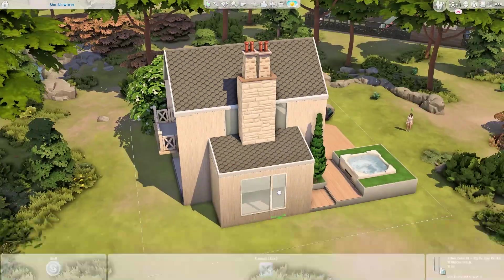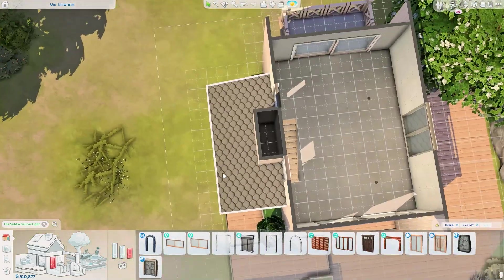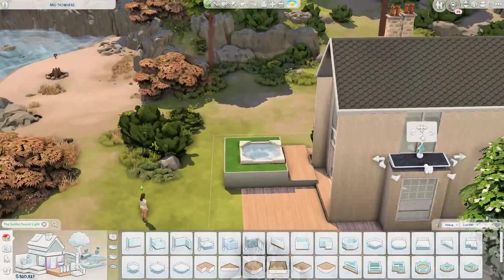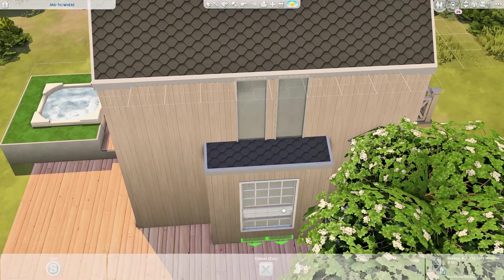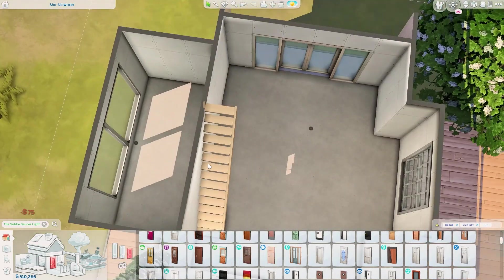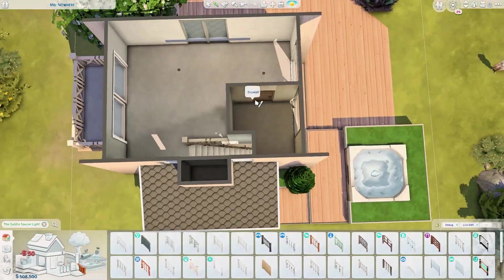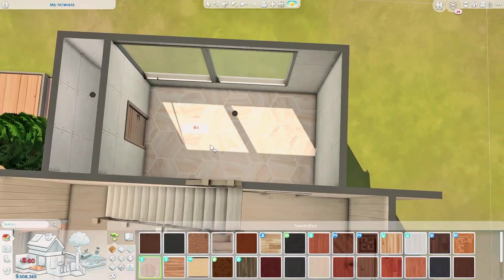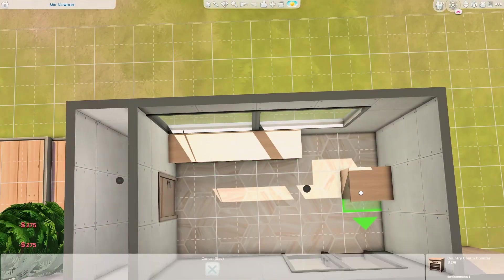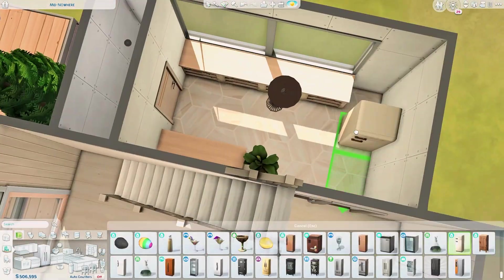I believe this is the first build I made with the free SDX drop that includes the cactus planting — it has two swatches that glow at night. This house is supposed to be a rental, but every time I try to upload a rental build to the gallery it tags as residential, so it will work both as a residential and a rental.